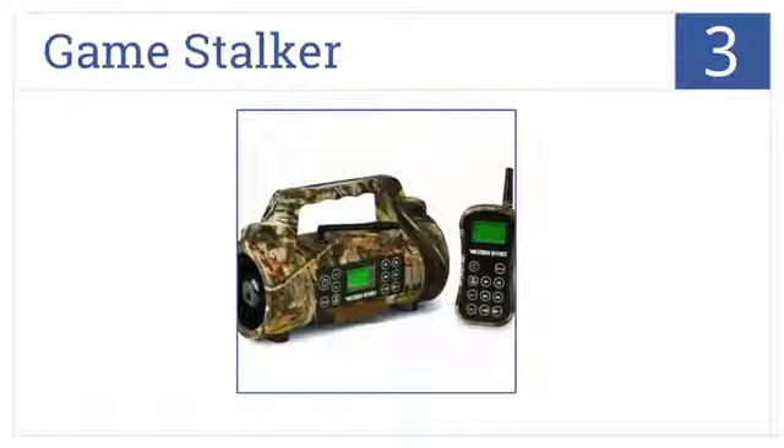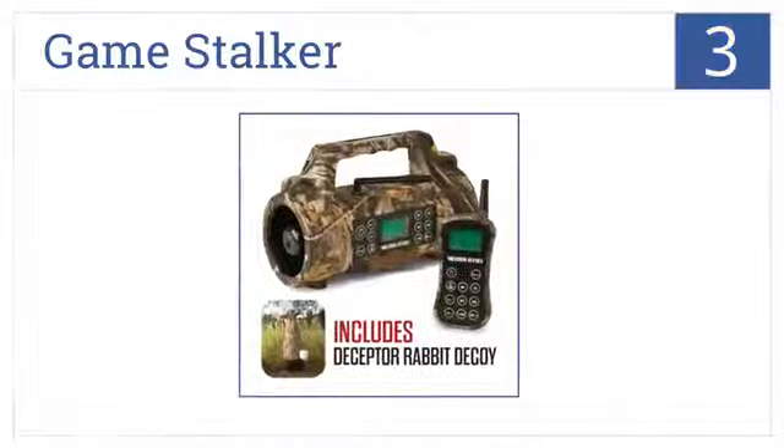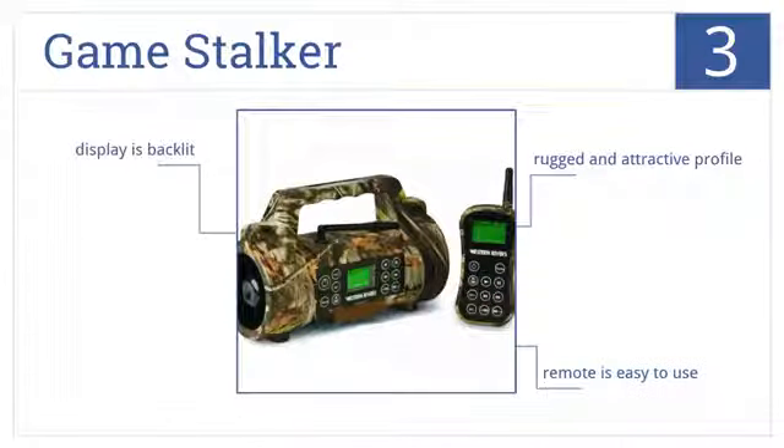Moving into the top 3 with the Game Stalker, which has up to 1GB of storage for high-quality hunting call sounds with high-performance speakers designed to boost volume. It has a rugged and attractive profile, the remote is easy to use, and the display is backlit.